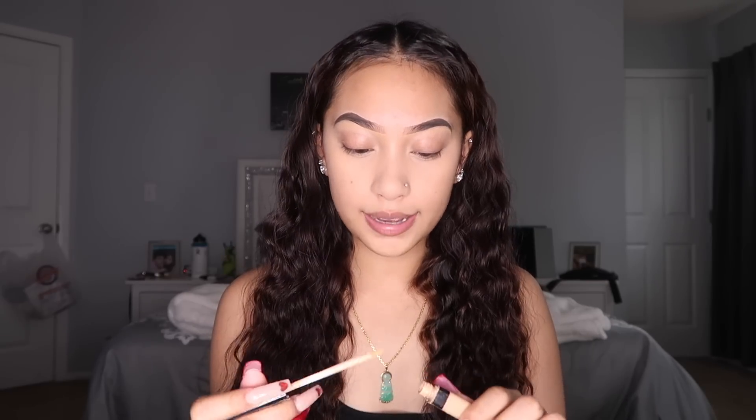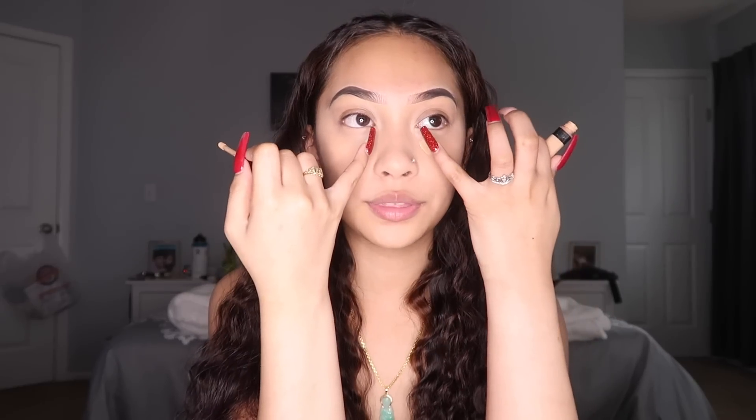After I have that concealer blended, I use the Maybelline Fit Me Concealer in the shade Medium to brighten up my eyes a little bit. I just put a little dot under my eyes — like where the crease is, the inner corner. I put some on my nose and then a little bit on my forehead and my chin and blend it out. I don't really like to put it right on my eye bags because I find that this concealer goes into my fine lines under my eyes, which is not satisfying. Just blend right under.